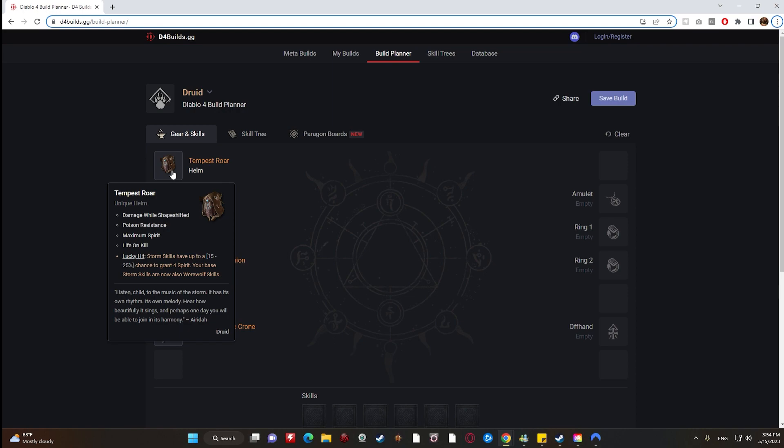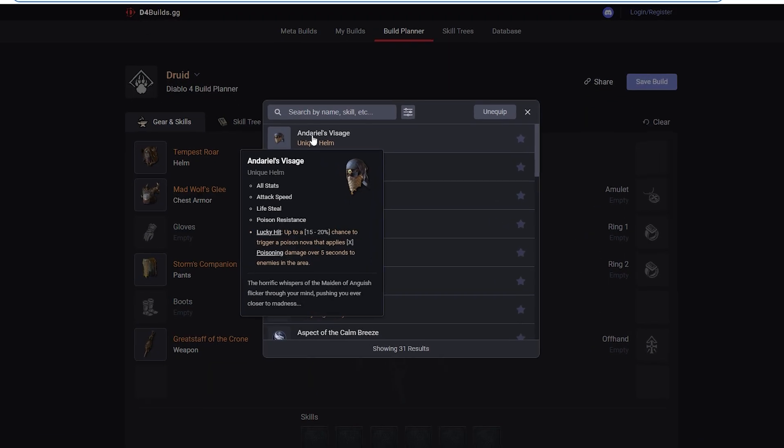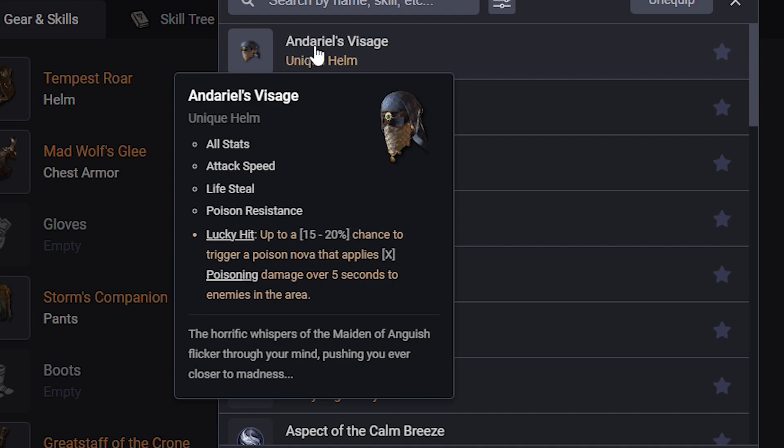The next thing that Druid's going to have access to is Darl's Visage. It has all stats, attack speed, life steal, and poison resistance. We don't know exactly how much poisoning damage this is going to do, but because poison is going to be a pretty big theme for the Druid, this is probably going to be a pretty solid item.